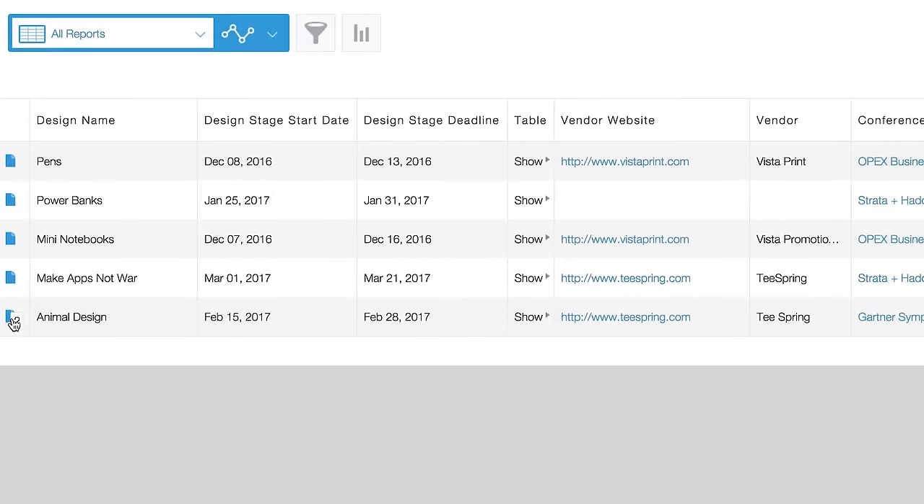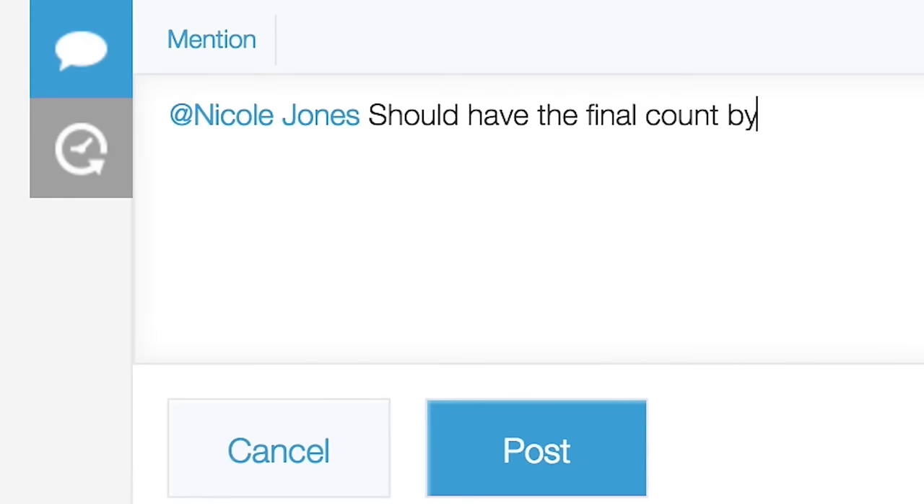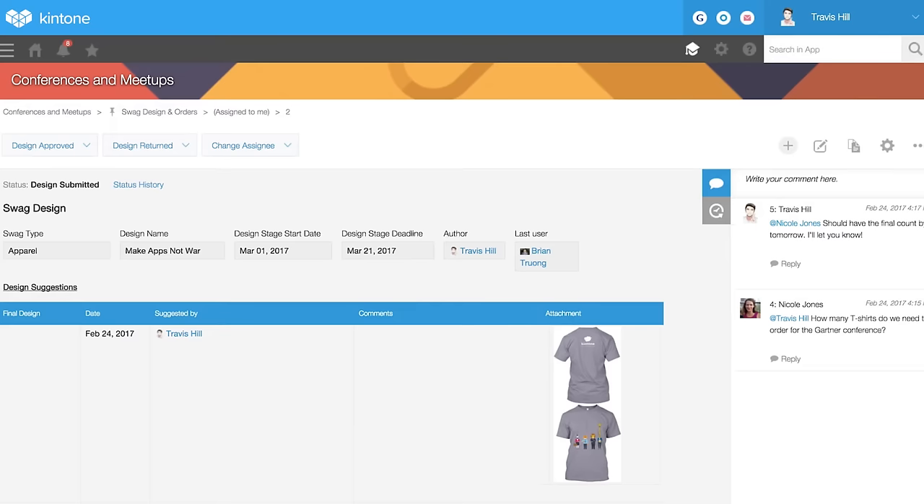Built-in collaboration at every step of the way makes it easy to ask your team questions, provide feedback, and share updates from desktop to mobile device.